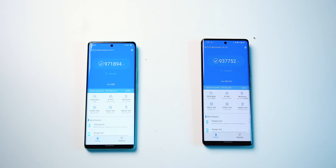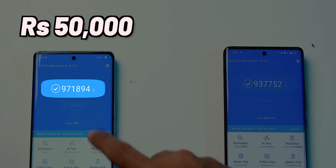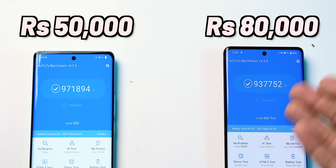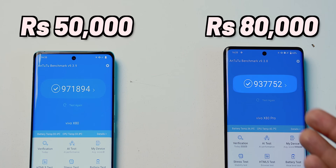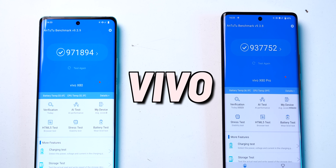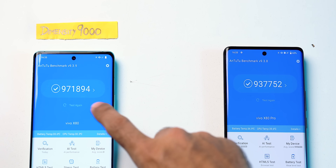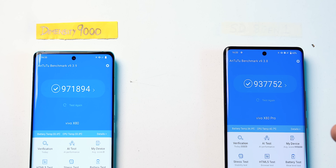Here's a very interesting thing: this is a ₹50,000 phone and it scores roughly 9,71,000 on Antutu. And this is a ₹80,000 phone and it scores less than this phone. Both phones are from the same company and they have a flagship chip from 2022. The phone which scores higher has Dimensity 9000, and this one has Snapdragon 8 Gen 1.